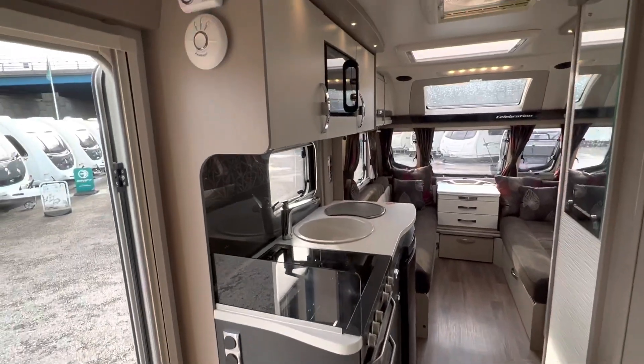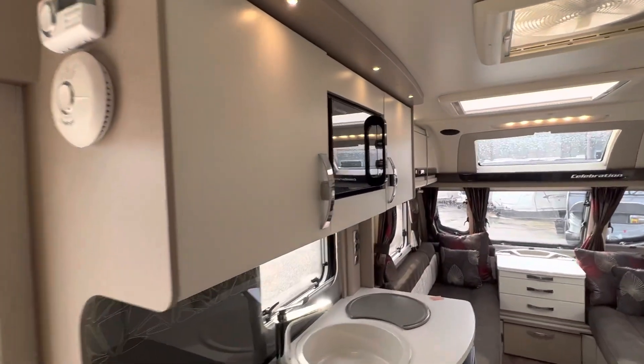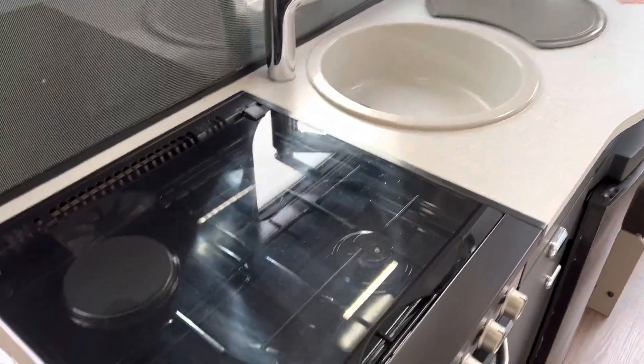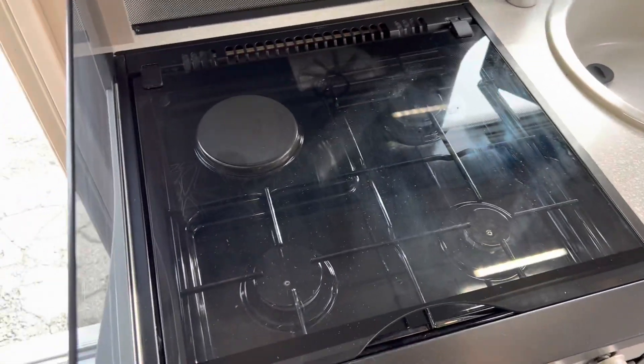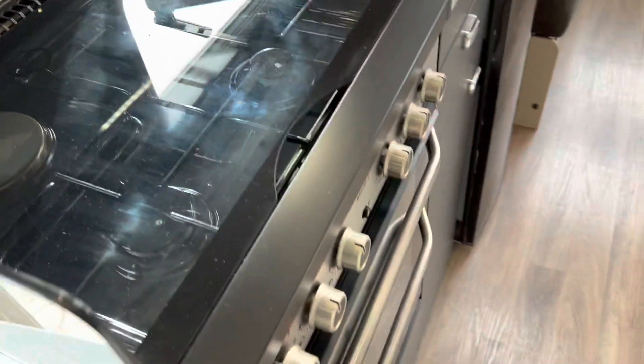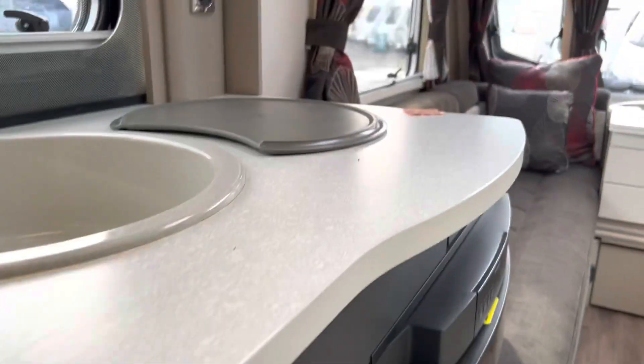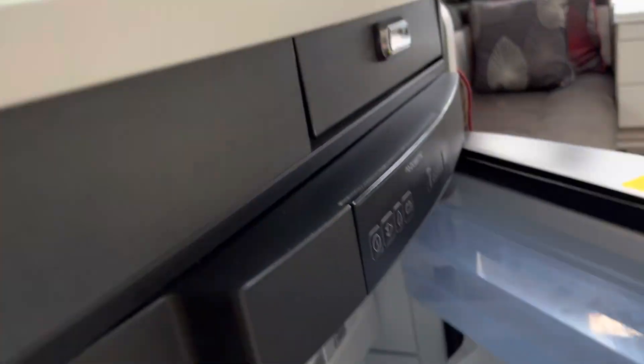Into the kitchen: a new microwave has been put in there, three-burner hob, an electric separate grill and oven, and then looking into the Dometic fridge.